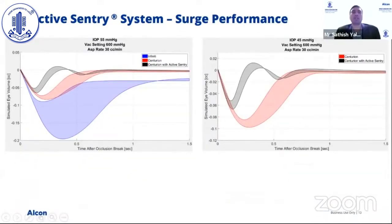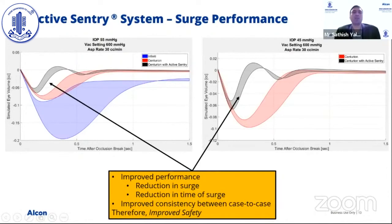Looking at bench data for surge performance across different systems — Infinity, Centurion, and Centurion Active Sentry — three key points stand out. Active surge mitigation actively reduces surge, improving performance not only in the reduction of surge value, but also in the reduction of surge duration — meaning the time spent in the danger zone is greatly reduced. Additionally, the surface plot shows much improved case-to-case consistency between cases, leading to improved safety across all procedures.